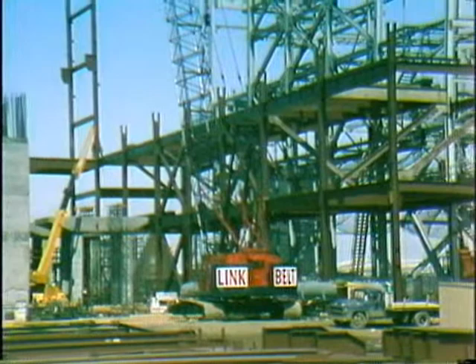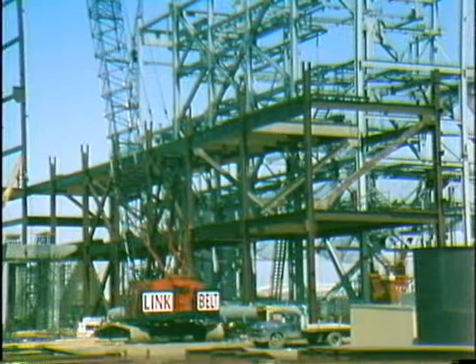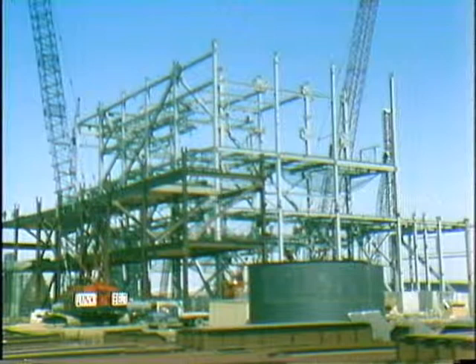Erection of superstructure steel, which is the red steel in the picture, has started. Primarily we've erected first-tier structural steel in the heater bay area and the turbine bay area, and we have started some second-tier steel also in the turbine bay area. The gray steel being erected is the boiler steel. We're now working on the second-tier level of the boiler steel, and we hope to be starting third-tier sometime this week.